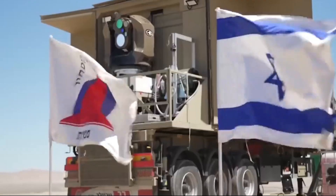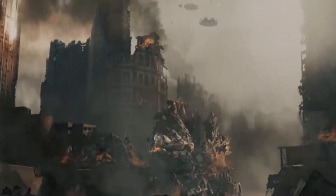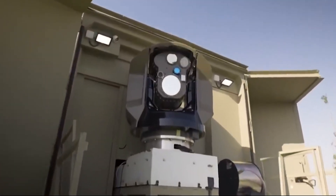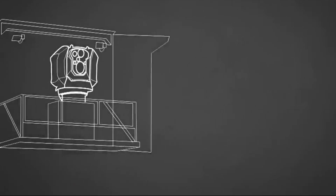The Israeli government is funding the project and plans to use the laser as part of their Iron Dome air defense system. The laser has the power to intercept a target quickly, faster than a rocket interceptor.